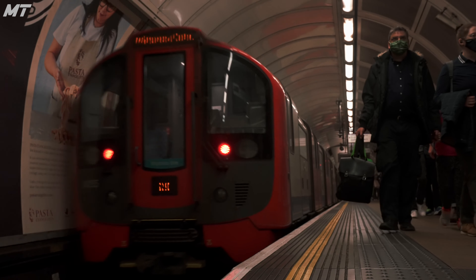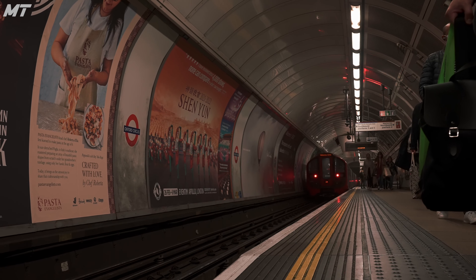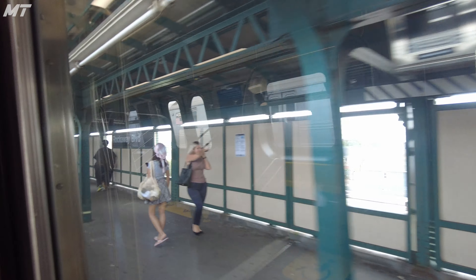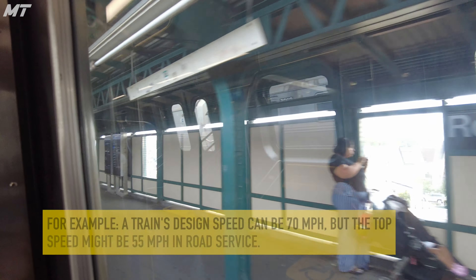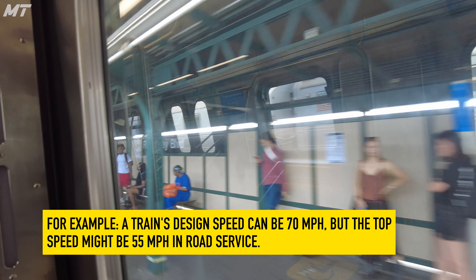This difference in speed isn't only present because of New York City's abundance of timer signals. While that is a major issue, a bigger one is that the majority of our trains have capped acceleration rates and top speeds. This means that the actual design top speed of a train is greater than its service speed.